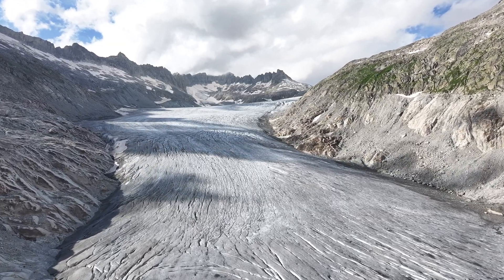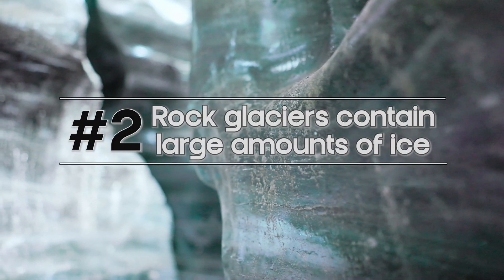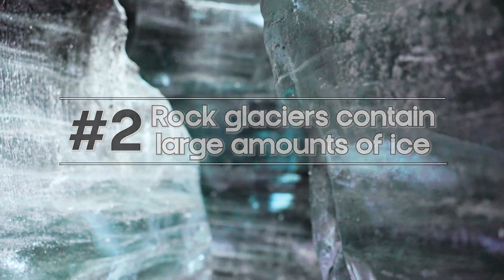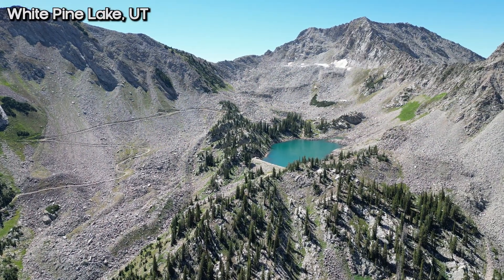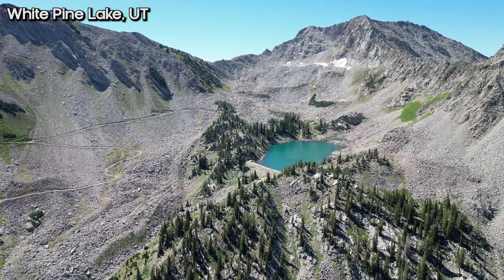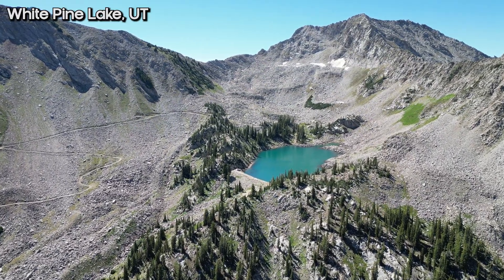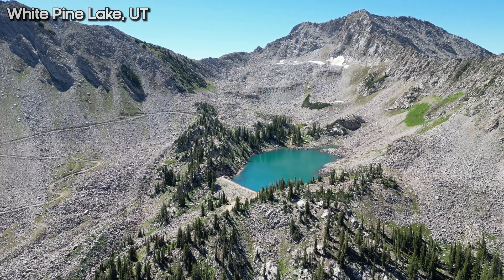Number two: rock glaciers contain large amounts of ice. This is pretty important when you think about the water resources they could hold. We know this from imaging studies, and from rare examples where we've actually gone to a rock glacier — like here at White Pine Lake — and actually seen visible ice.